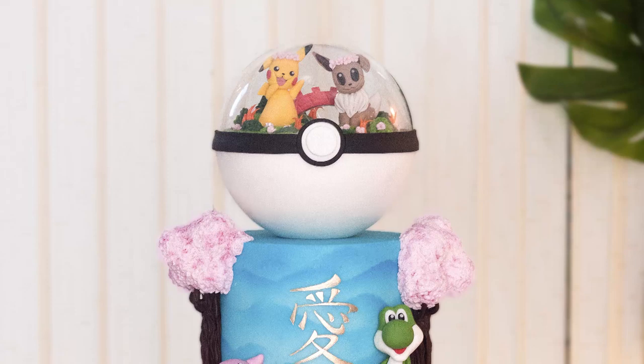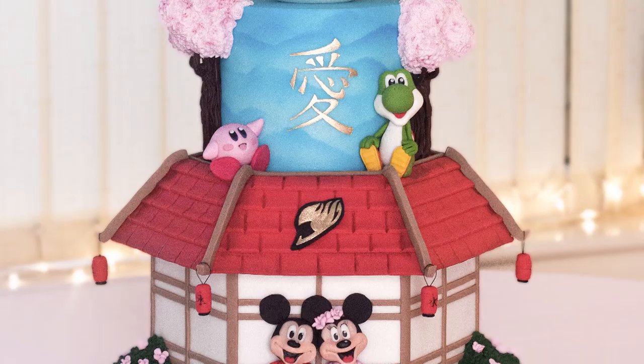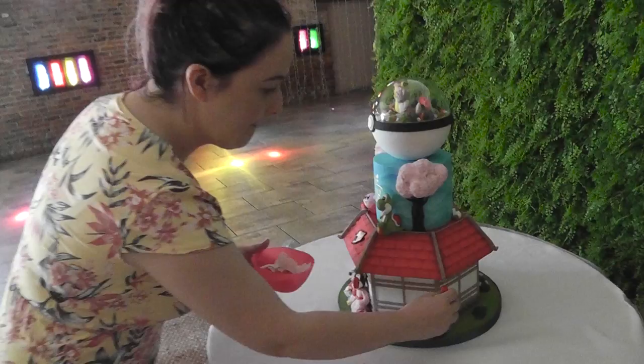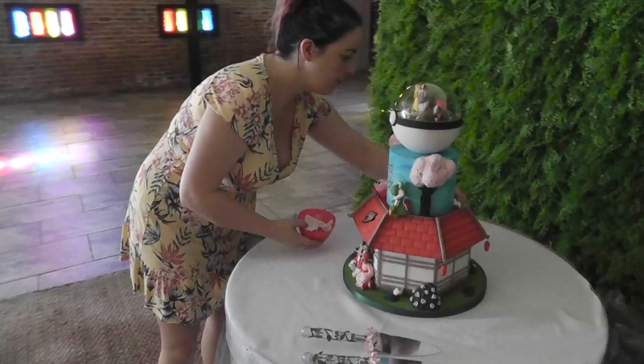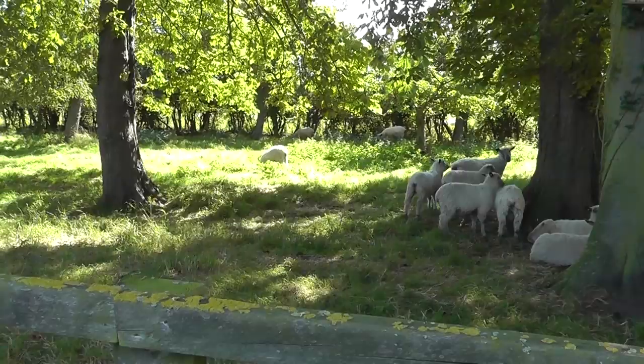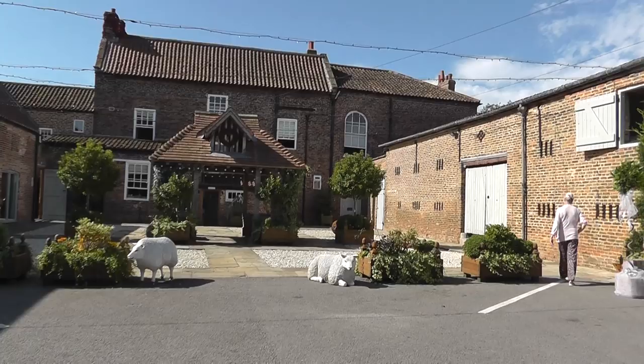Next up was a really cute Japanese anime style mashup cake. The couple put together a Pinterest board of buildings and characters, and this is the design I came up with. That also went absolutely fine, and we delivered it to York as well — another hour-and-a-half drive — to a place I'd never been before called Hornington Manor. The views were amazing.